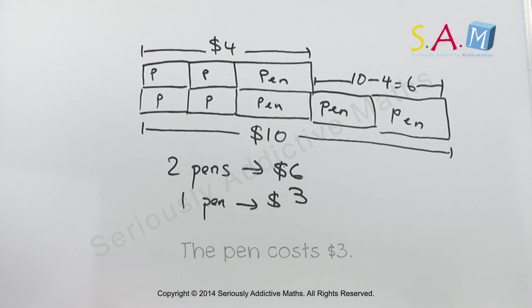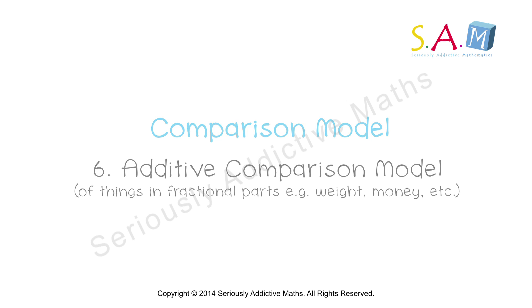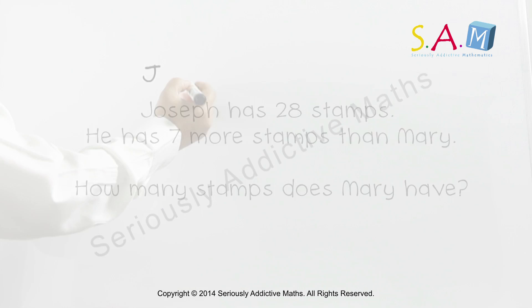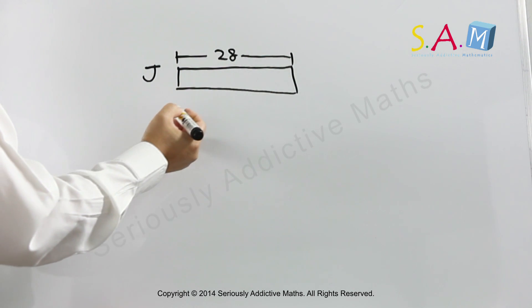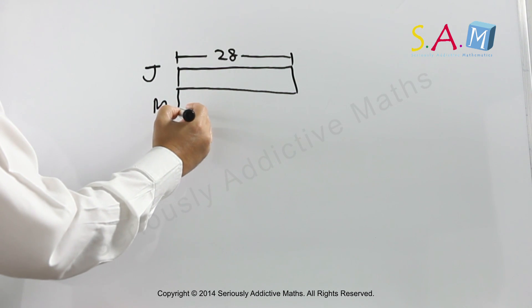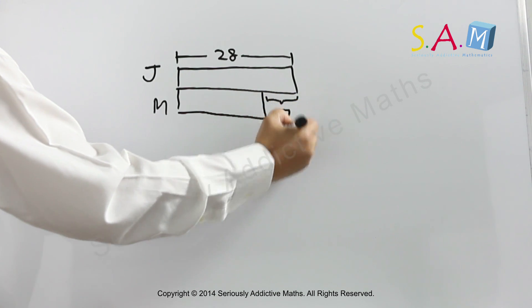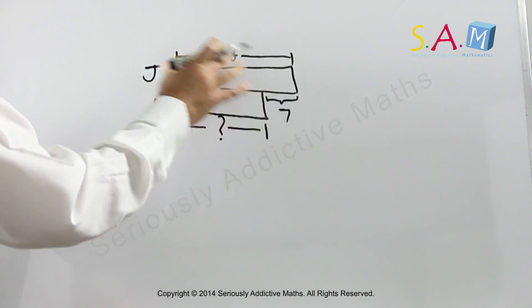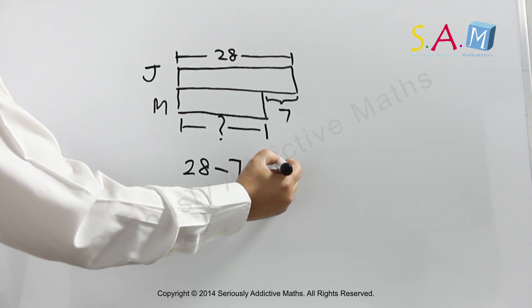Joseph has 28 stamps. And if we were to cut away 7 stamps, Mary would be 7 less than Joseph, because here we have Joseph having 7 more. So Joseph actually has 7 more than Mary. The question is how many stamps does Mary have? Here we have 28, and if we were to cut away 7, Mary would have 21 stamps.